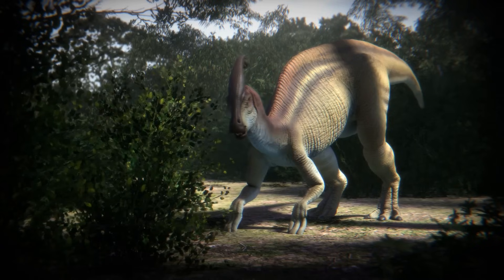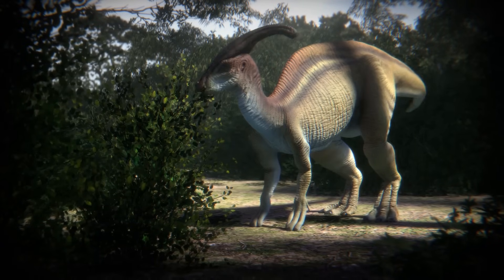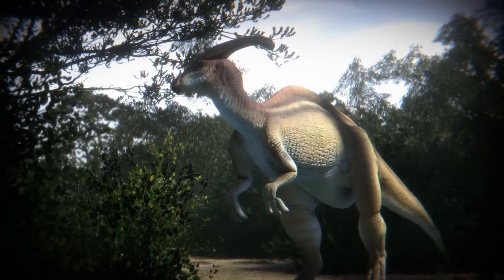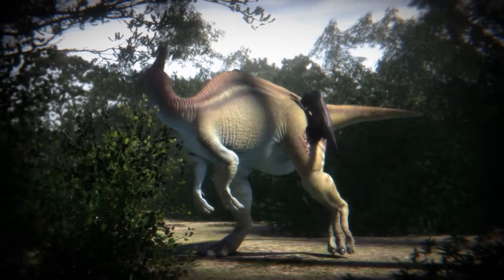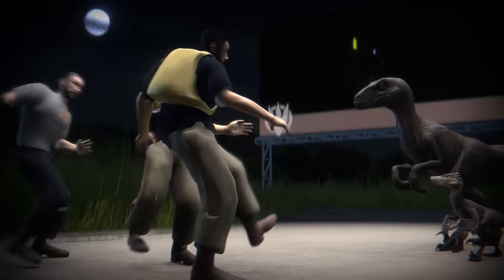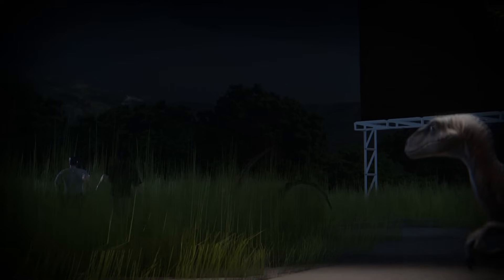Self-preservation is the name of survival. Whereas the theatrical Velociraptors are almost fearless to a fault, attacking larger predators, their real-life version had much more success coexisting amongst giants, exploiting the kills of bigger carnivores through scavenging. While the two raptors may appear the same, deep down they both share more similarities than meets the eye.